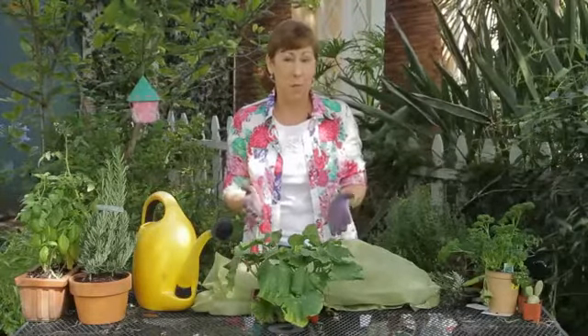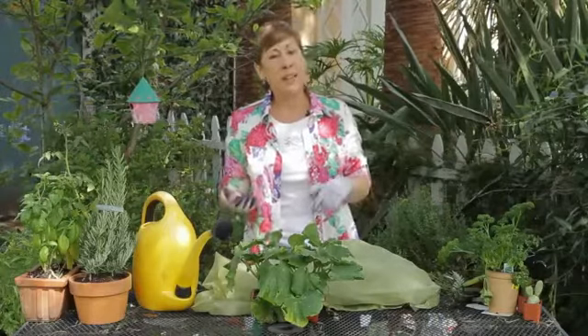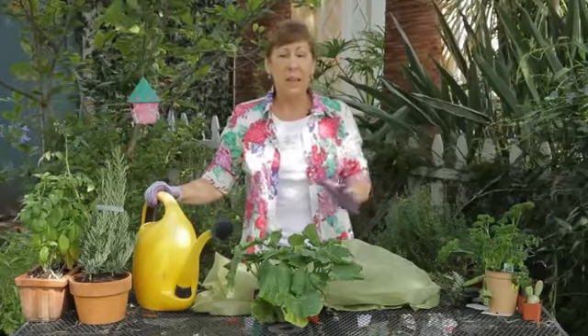Cucumbers are about 99% water, so they do need a little bit more water than some other vegetables do. The key to that is to water early in the morning, especially if you know it's going to be a hot day. Give it a good soaking.